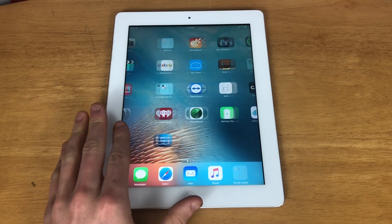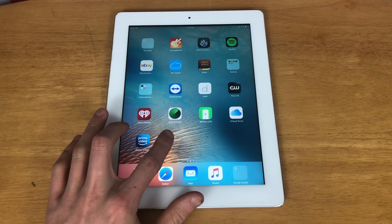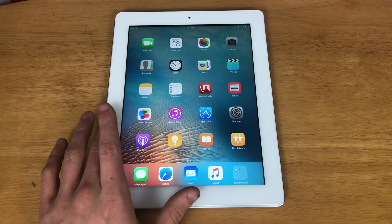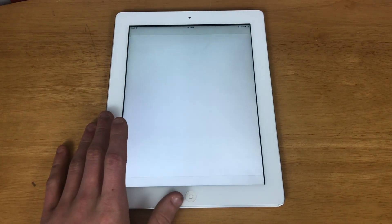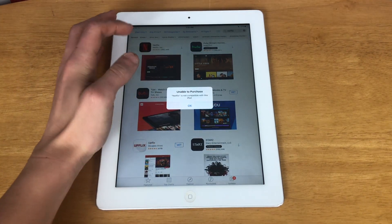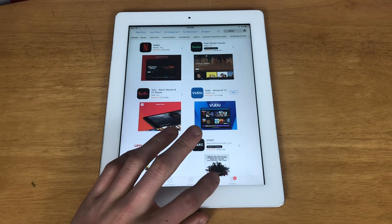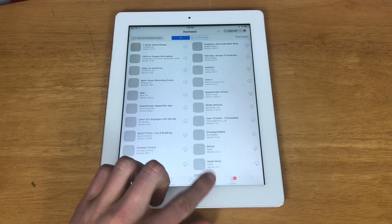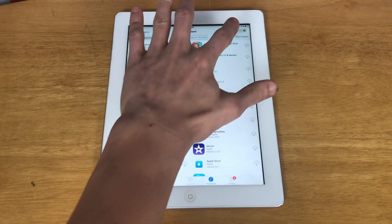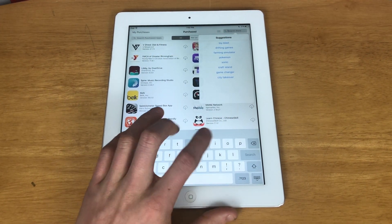Now let's look at the App Store and app support. Since the last video there have been a few apps I've kept — this is also my personal iPad — so like Amazon Prime Video, if I deleted it I would not be able to re-download it. As an example, Netflix is not compatible with this iPad. There are some apps where you can go to your purchase history and download an older version, but a lot of the time the older version won't work. YouTube and Sling TV no longer work reliably.